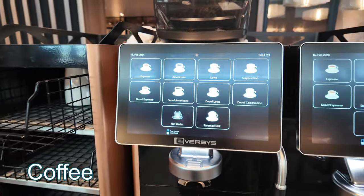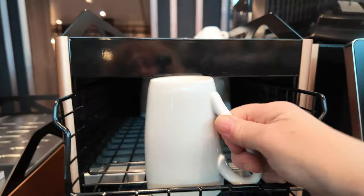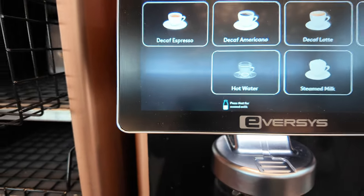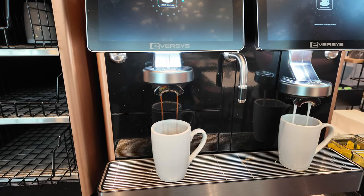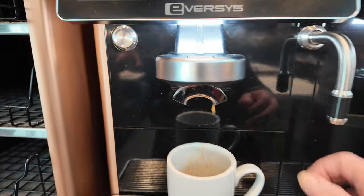A wonderful menu — I'm going to give this a try right now. These are nice hot mugs, which I absolutely love, and we are going to try their decaf espresso. There we go. And we're done.